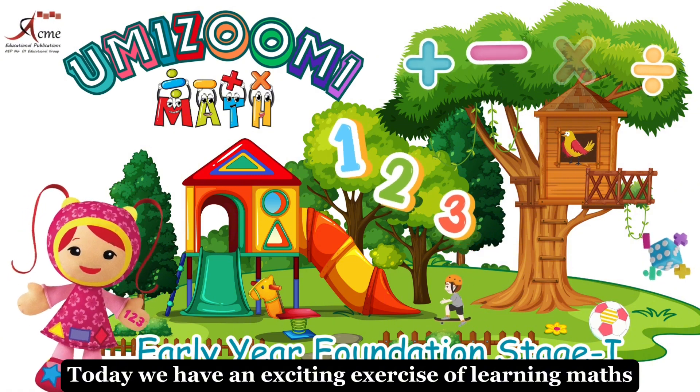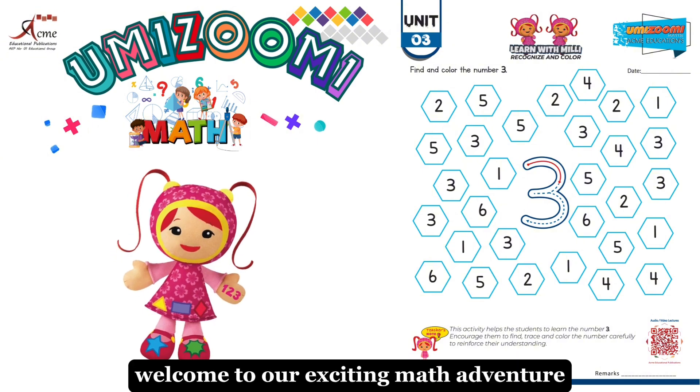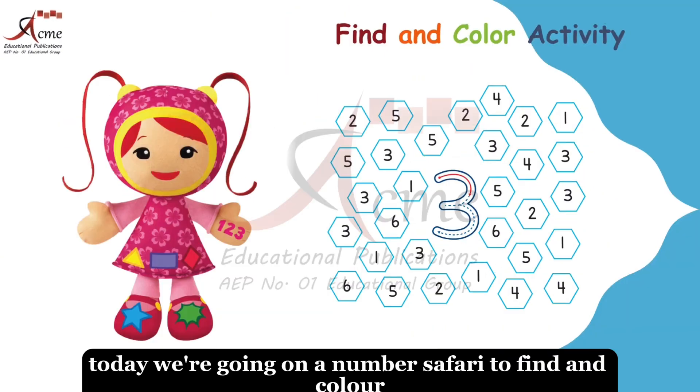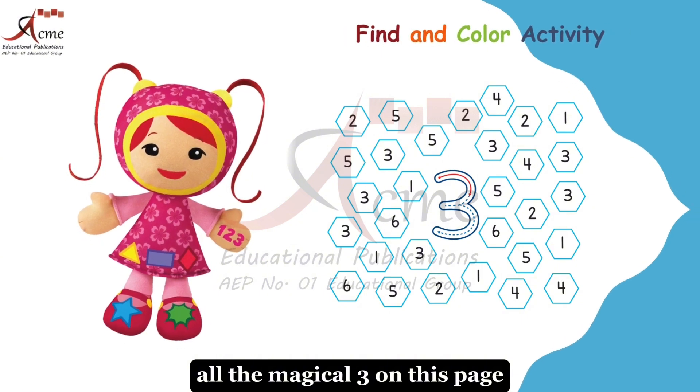Today we have an exciting exercise of learning maths. Welcome to our exciting math adventure. Today we're going on a number safari to find and color all the magical 3 on this page.